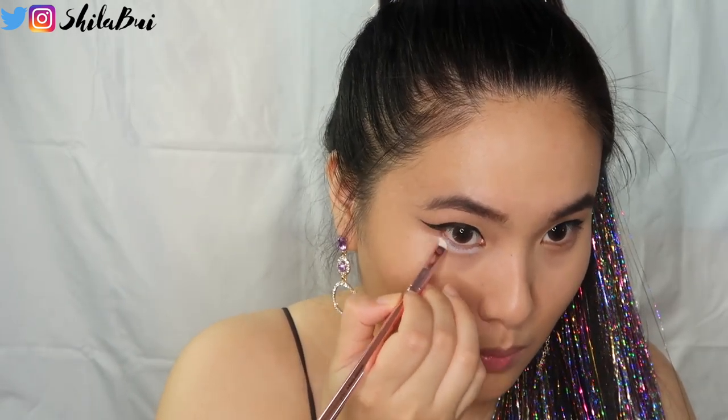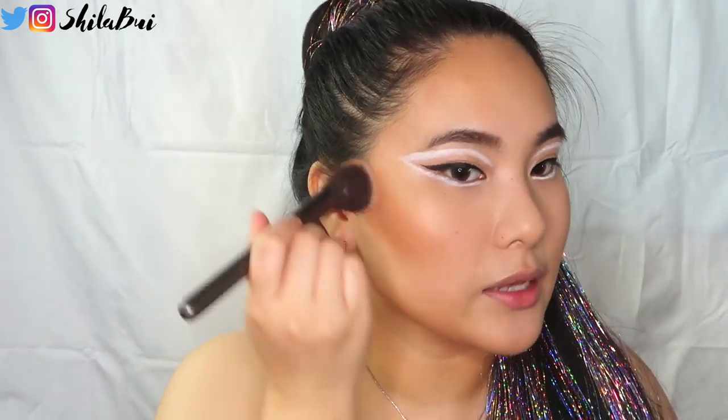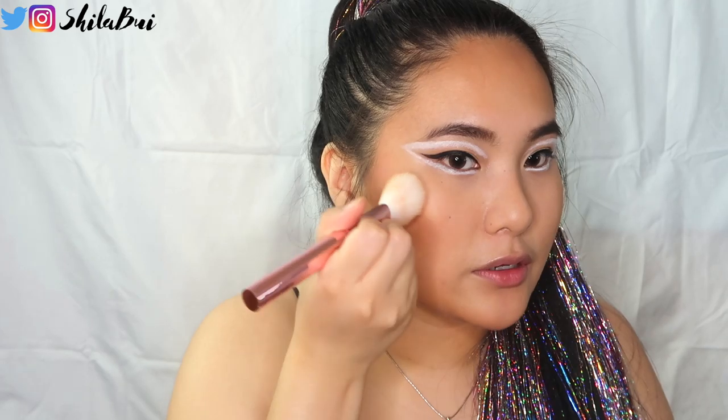Ariana has this white, huge eyeliner on her eyes, so we're going to recreate that with the NYX Jumbo Eye Pencil in Milk. Then I'm taking the Physician's Formula bronzer and bronzing up my entire face — Ariana is known for really tan, bronzy, glowy skin with contoured cheekbones. Next, taking my favorite Kat Von D contour powder, we're going to contour my cheekbones to the gods because Ariana has the highest, sharpest cheekbones ever. I'm also adding a little fleshy blush using the Neutrogena blush in shade 20.